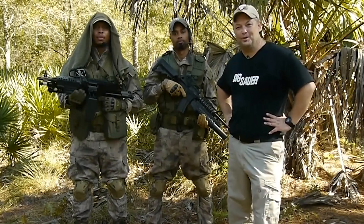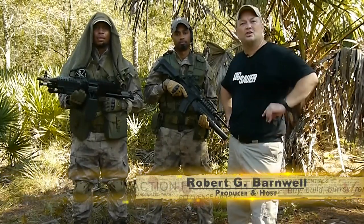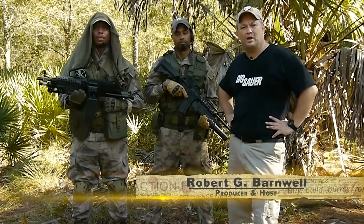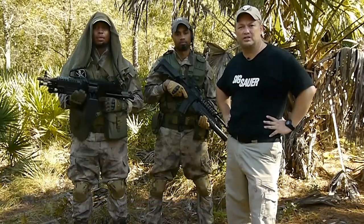Hello and welcome to Action Film Institute. I'm your host and producer, Robert Barnwell. During today's episode, I wanted to talk to you about some of the wardrobe choices that I made for our special forces operators in our forthcoming movie, Salvation.